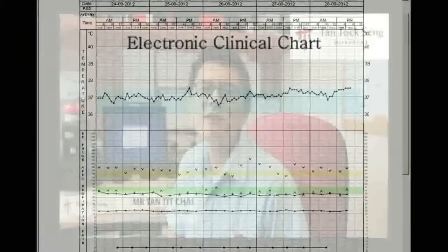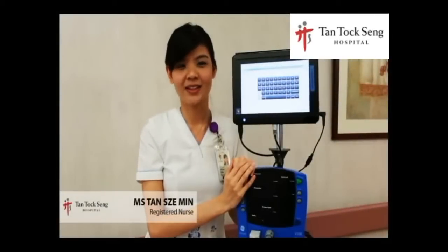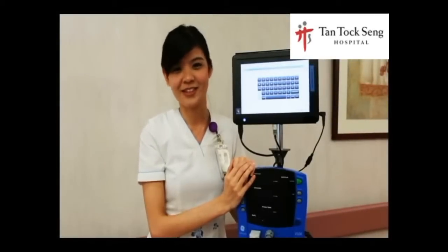We like the MDI system because it quickly enhances and streamlines the process of taking parameters for the nurses. What's more, scanning technology helps us to identify the correct patients. MDI helps in our daily work — it saves time and ensures patient safety. We love it.